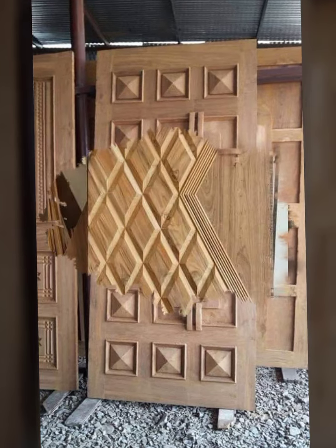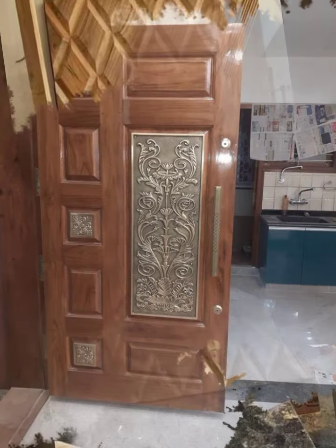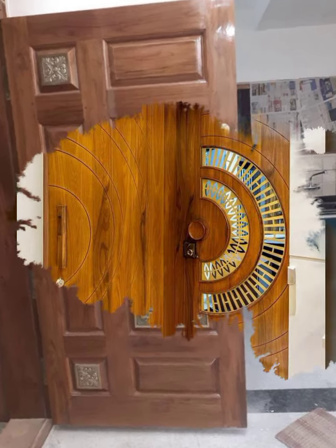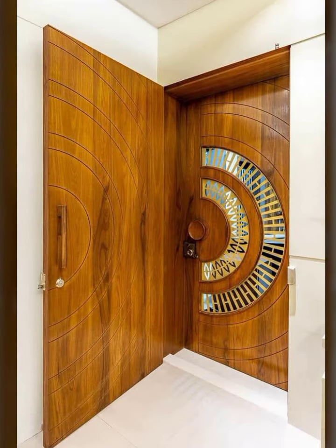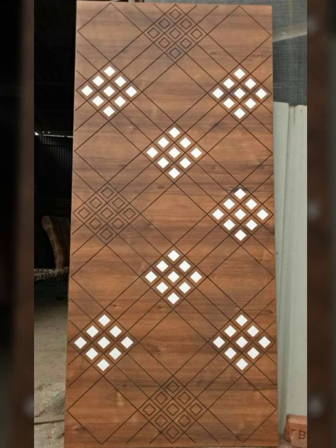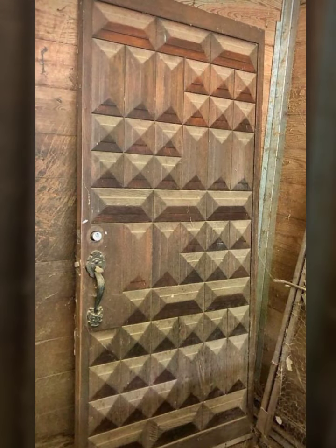New modern houses and new modern wooden door designs. Please visit my YouTube channel and subscribe. Click the bell icon so you will get notifications of all of my videos.